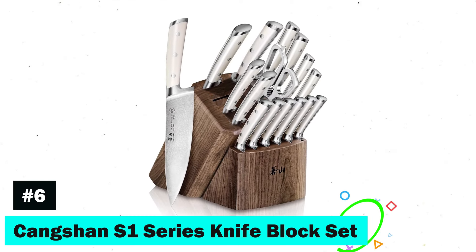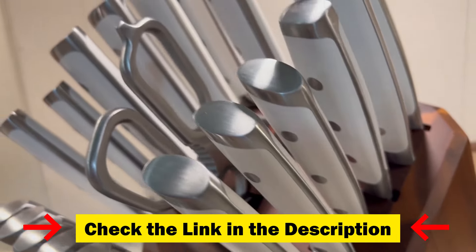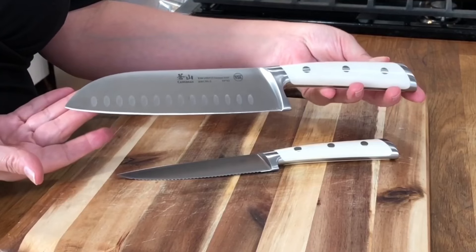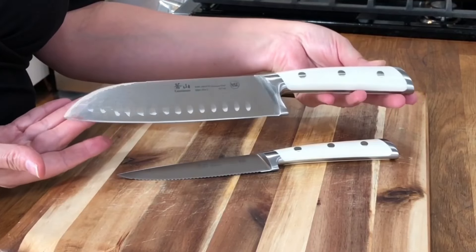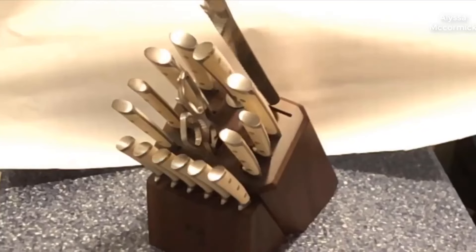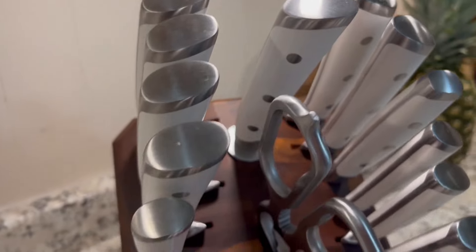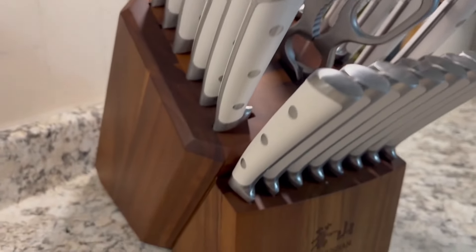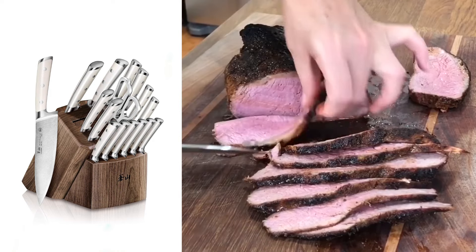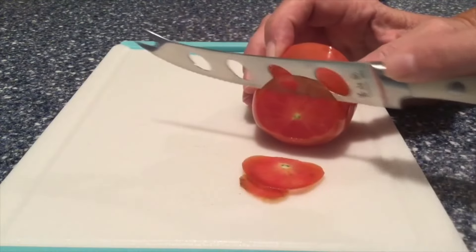Next, we have the Köngshan S1 Series Knife Block Set. Forged from German steel, these handcrafted full-tang knives are the epitome of durability and edge retention. Each blade undergoes an ultra-six-stage heat treatment, ensuring strength and functionality. This comprehensive set includes a variety of knives, honing steel, and shears, housed in a solid wood block. NSF International Certified, this set promises a lifetime of culinary excellence, backed by a lifetime warranty against manufacturer defects.